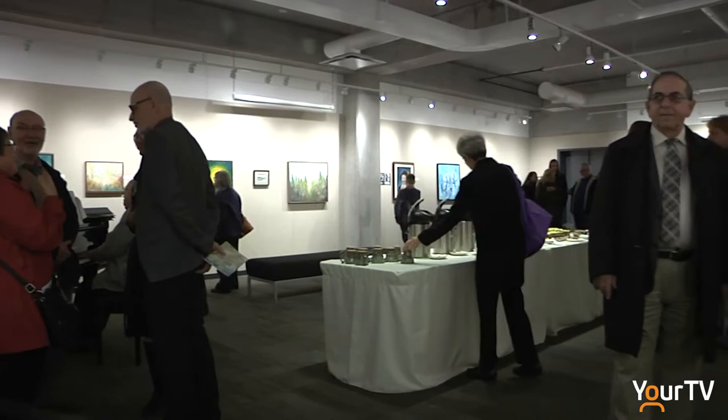It's sort of done by colour, size, what's pleasing to the eye, the overall effect. The end result for me should be that it's a pleasing show for the eye. It should flow — you should be able to go through from painting to painting without being jarred. That's really my goal when I'm hanging.